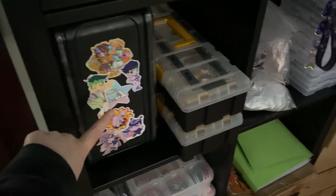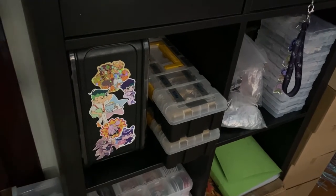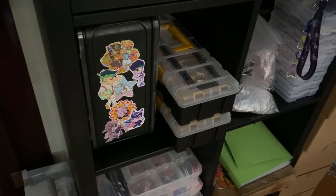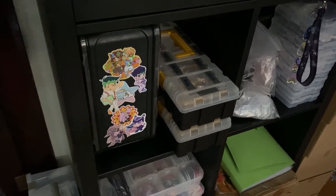Everything looks really messy, but I swear it's organized. Here I keep other keychains. These are all keychain boxes — these are how I organize them at conventions. I didn't take them out of the boxes yet. It's been a year since my last convention, but I think they're better organized like this anyway.